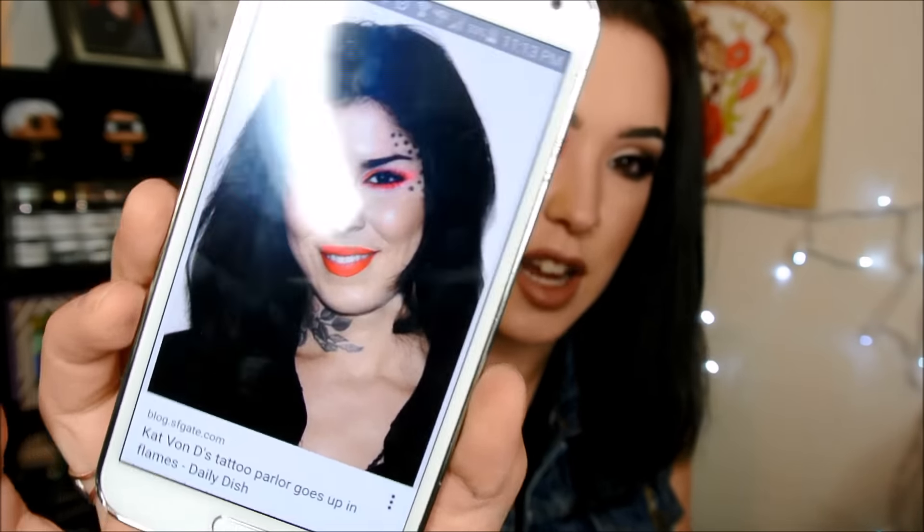I'll link it down below so you guys can see it without this horrible glare from my ring light, but it's a really, really cool look that she did where one eye was really bold, the other was just kind of a standard neutral smoky eye, and I just loved it so much that I really, really wanted to recreate it for you guys.